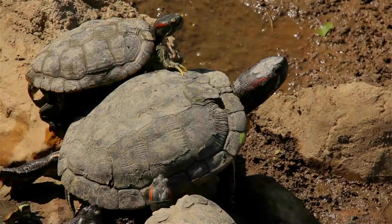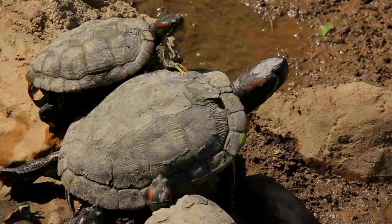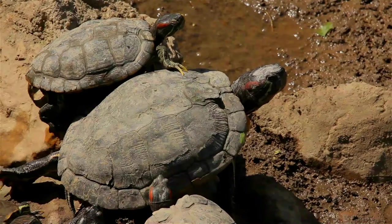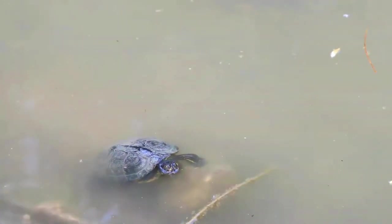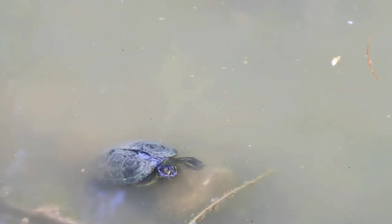The red-eared slider is included in the list of the world's 100 most invasive species published by the International Union for Conservation of Nature. The carapace of this species can reach more than 40 centimeters in length. The females of the species are usually larger than the males.